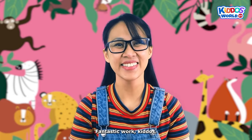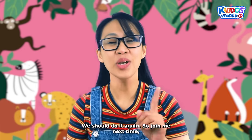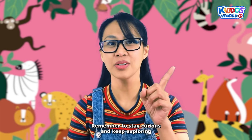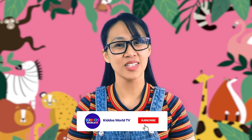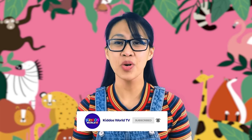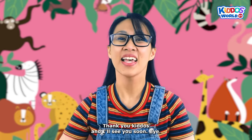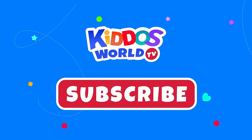Fantastic work, kiddos! We solved so many animal puzzles together. We should do it again! So join me next time and let's continue to unravel the mysteries of the animal kingdom. Remember to stay curious and keep exploring the wonderful world of animals! Before I end this video, don't forget to like and subscribe to our channel. For more educational videos like this one, please type kiddosworldtv on your YouTube search bar. Thank you, kiddos! And I'll see you soon! Bye!